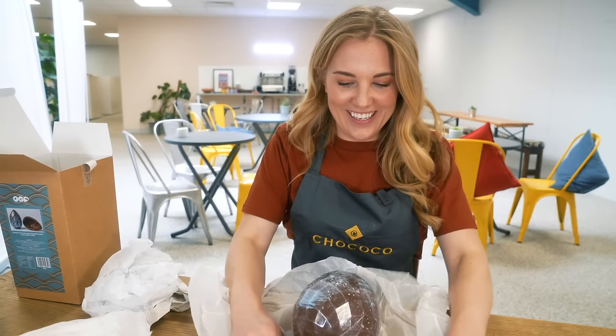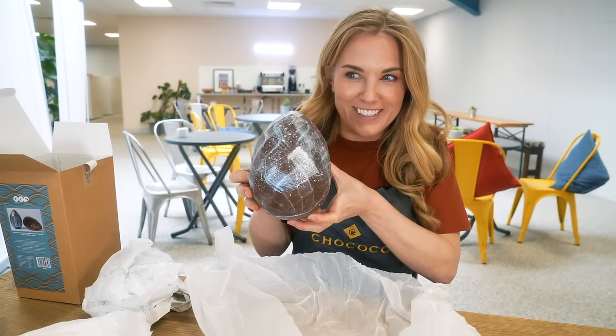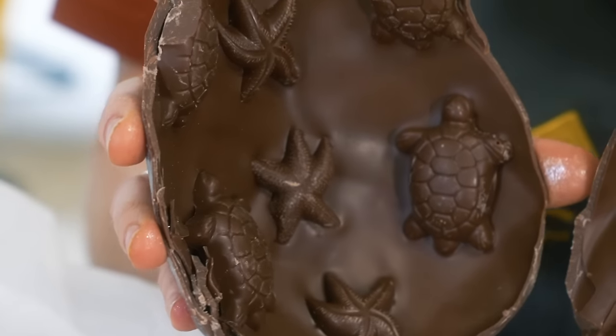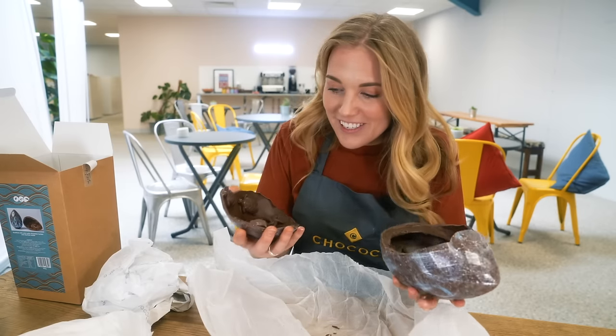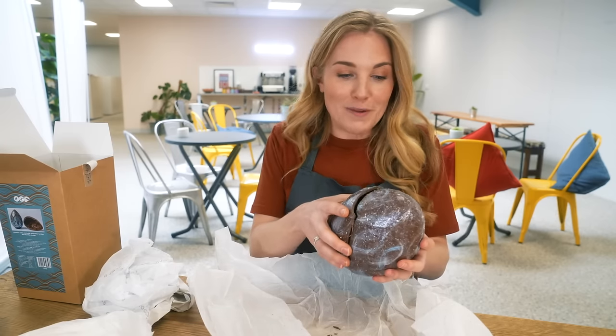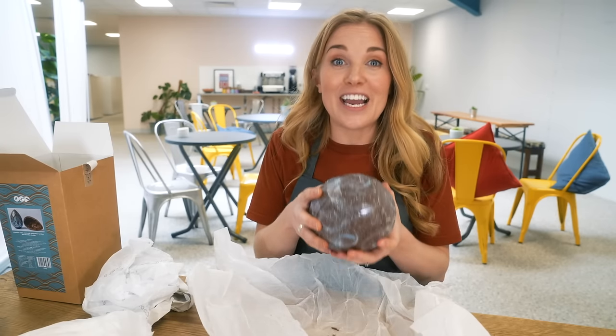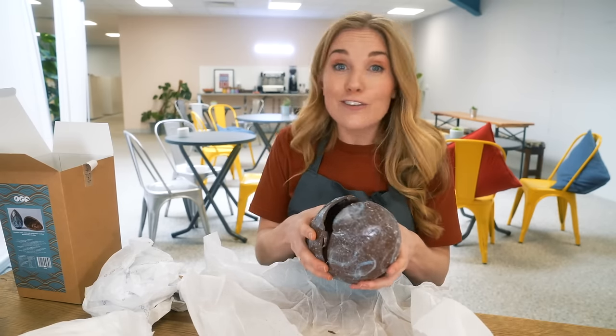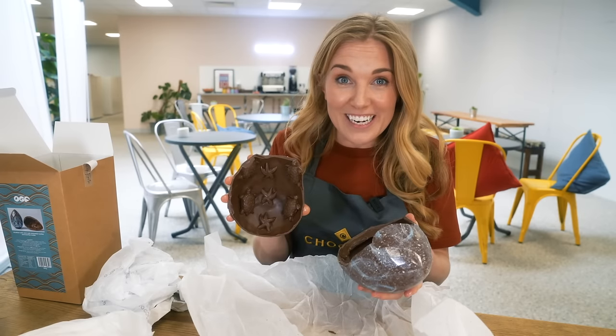Maddie cracks open the egg and inside you can see the chocolate turtles and starfish, ready to be eaten. She thanks Chococo for showing her around their chocolate kitchen, encourages viewers to subscribe for more videos, wishes everyone a very happy Easter, signs off with 'stay curious' — and confirms that the chocolate is absolutely delicious!